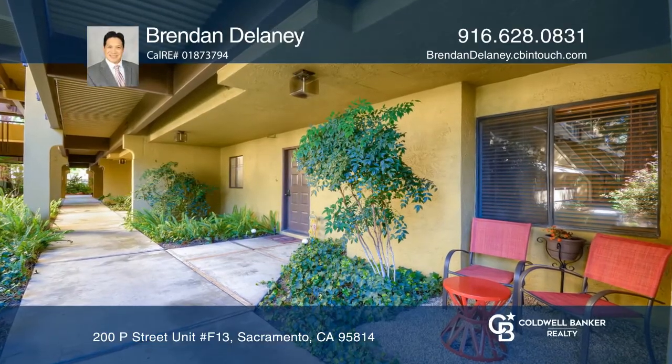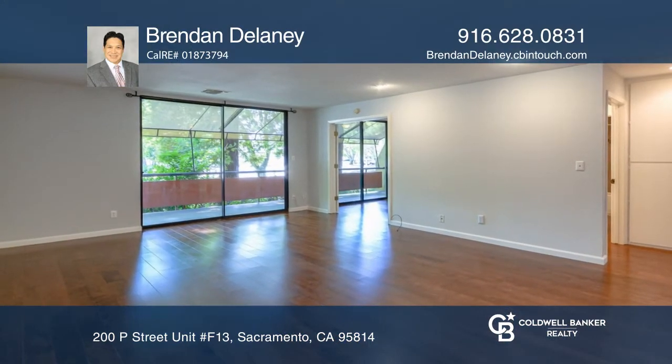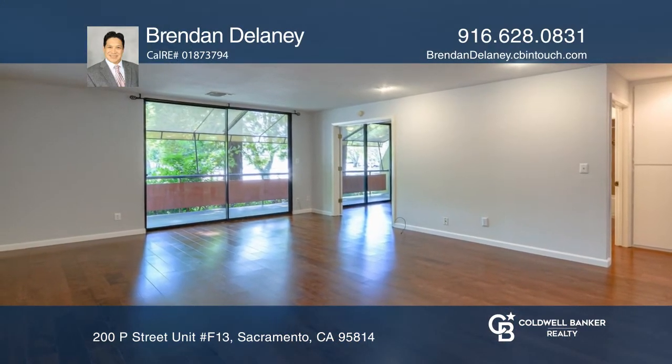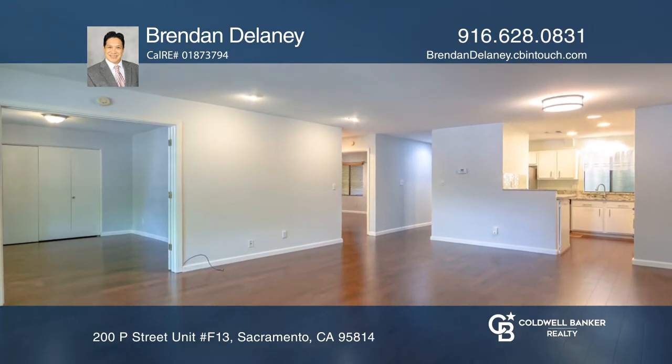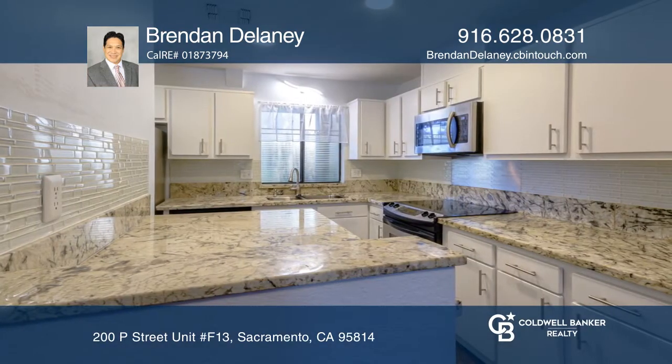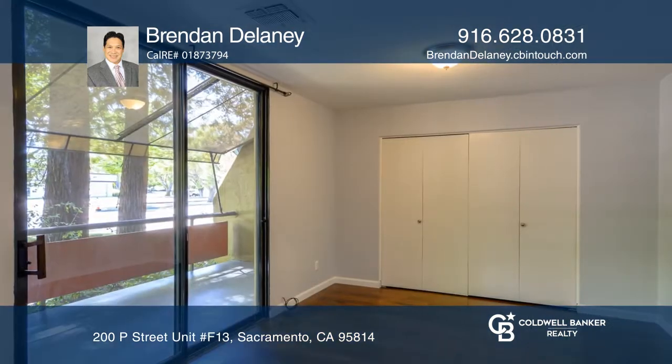Welcome to this highly desired first floor unit that expands your livable outdoor space. This updated two-bedroom, one-bath condo features newly installed engineered hardwood floors, cabinets, granite countertops, backsplash, paint, and a newer in-unit washer and dryer.